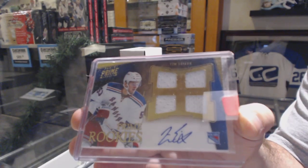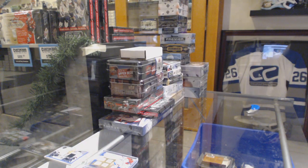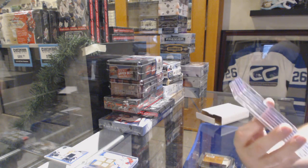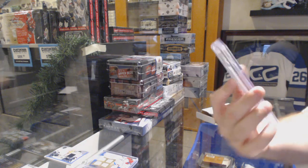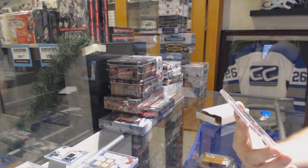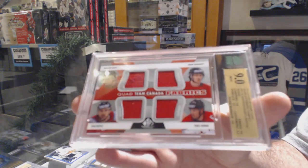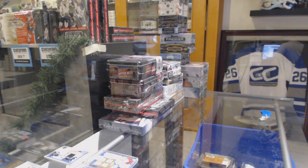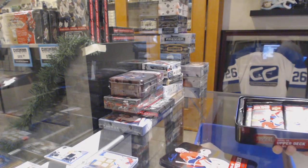For the Rangers, quad prime jersey auto rookie Tim Erickson — great events. We've got a graded 9.5 young guns of Sammy Vatanen for the Anaheim Ducks, graded 9 Travis Sanheim synergy blue rookie for the Philadelphia Flyers, and a quad jersey graded 9 between Chicago, LA, Nashville, and San Jose — Weber, Dowdy, Keith, Boyle.